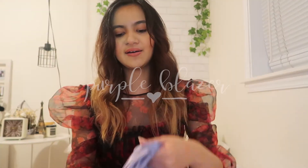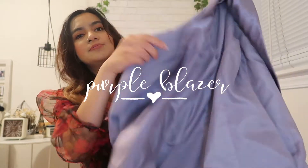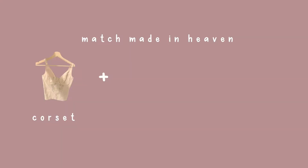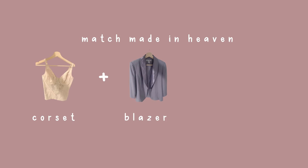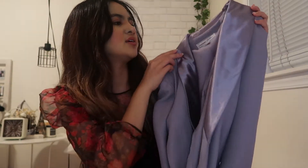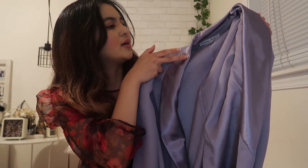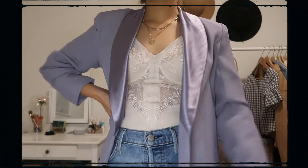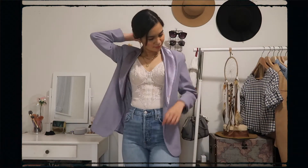Speaking of blazers, we have this purple blazer that kind of has like a gray undertone. And when I saw this, I just thought that it would go well with the corset. It has kind of like a silk or satin material in the collar area, and I think that just adds more depth. It also has a bit of padding, but it's very comfy.